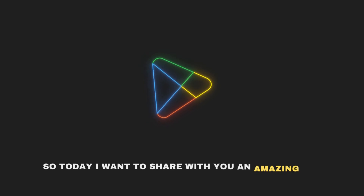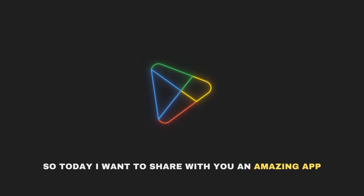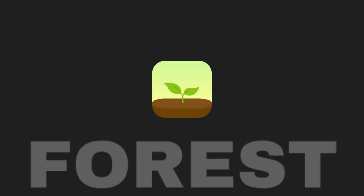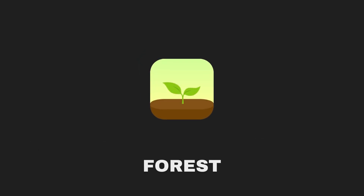Did you have the problem of not staying focused on the work you're doing? Today I want to share with you an amazing app that has completely transformed the way I stay focused and get things done. It's called the Forest app, and it's a game changer for anyone looking to boost their productivity.